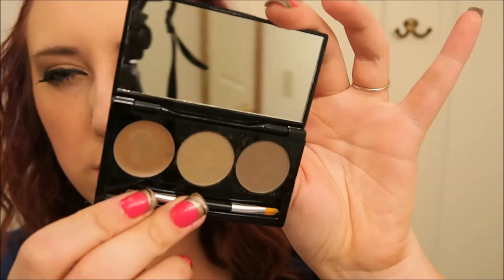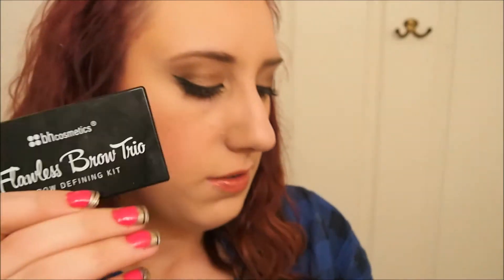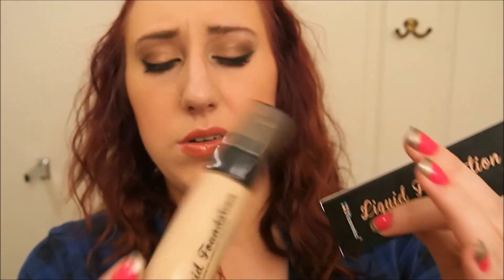From BH Cosmetics, I got their brow kit in light, which I've already been using. I also got their liquid foundation — I've only used it once so I really don't know if I like it or not, but I can do a review if you guys are interested. They had it on their site on sale for like three bucks right now, so I was like I'll give it a go.